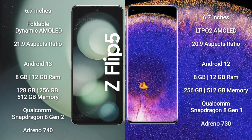Samsung Galaxy Z Flip 5 comes with 8GB or 12GB RAM and 128GB, 256GB, or 512GB internal storage. It features a Qualcomm Snapdragon 8 Gen 2 processor and Adreno 740 GPU.